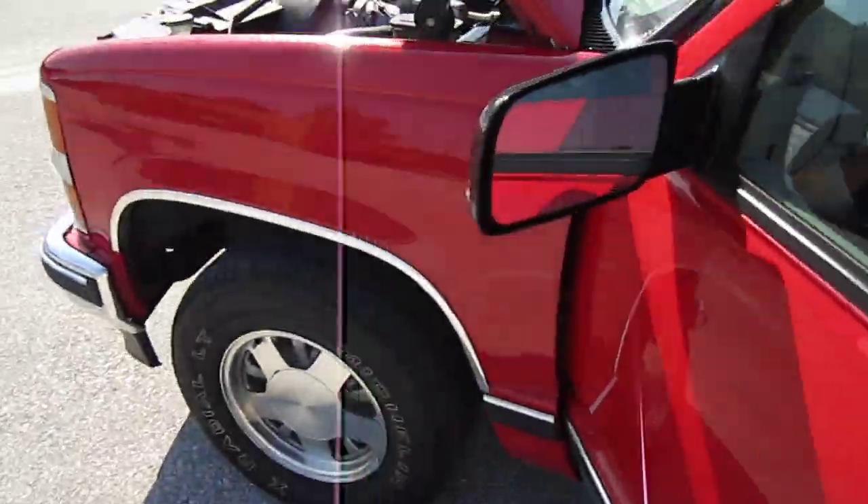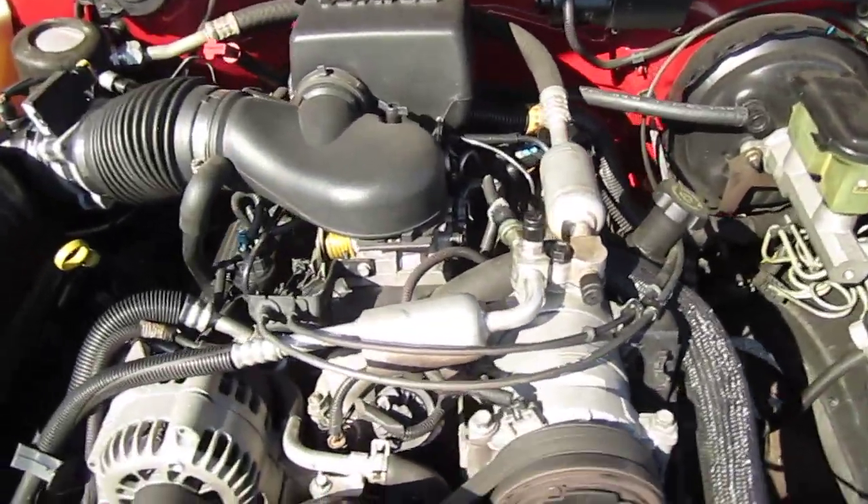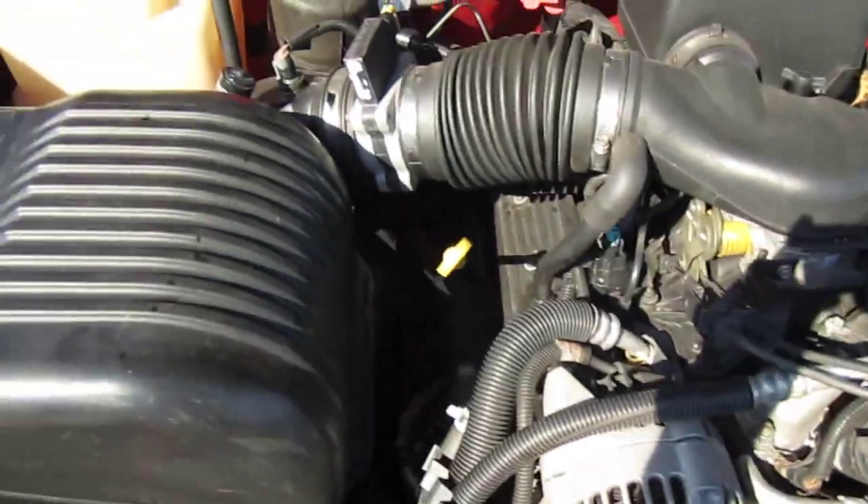Looking at the motor, you just know this was well-kept. Let's look at it one last time before we leave — it's beautiful. Everything looks brand new. I love it. It sounds great.